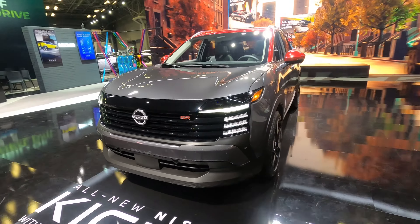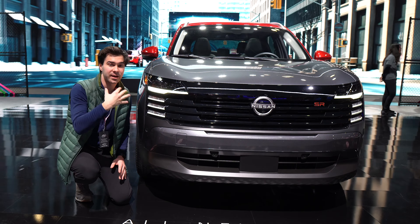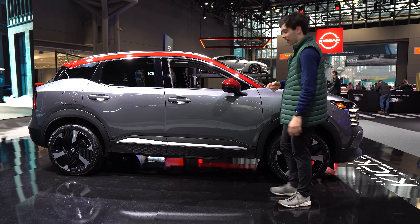Look at our headlights here. Definitely some Hyundai vibes here — I'm kind of digging it. Let me know what you think in the comments below. We do have features like automatic high beams. The Kicks has a lot of bold styling.